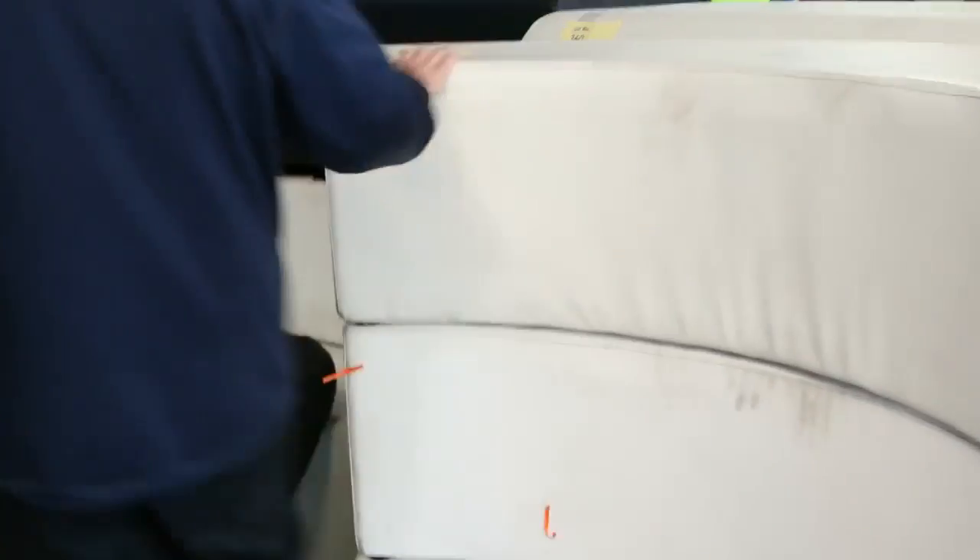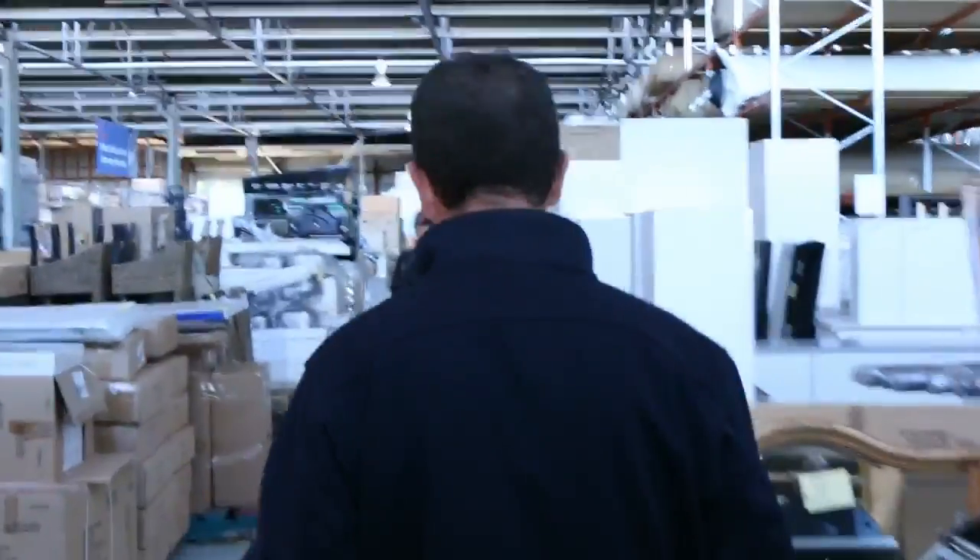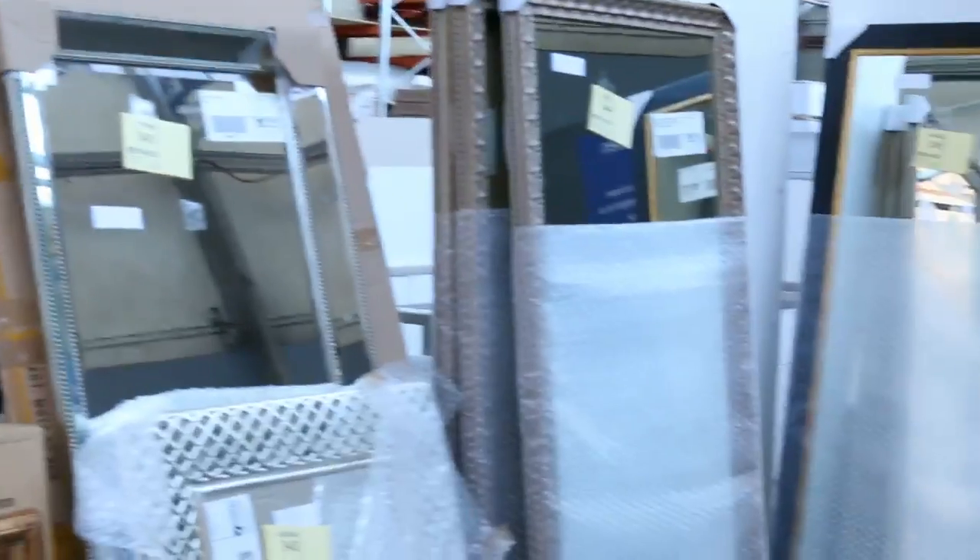We've got all these ottomans — they vary in size and shape, also unreserved. The black, the white, the nice red ones there. We'll have a look at these mirrors — nice big sizes. Something for everyone there if you want a large mirror.